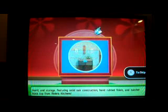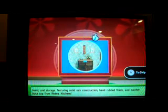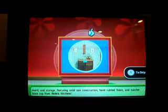With pet retail, cutting board, and storage. Featuring solid oak construction, hand rub finish, and butcher block top — from Riviera Kitchens! And it goes to whoever bids closest to the actual retail price without going over.